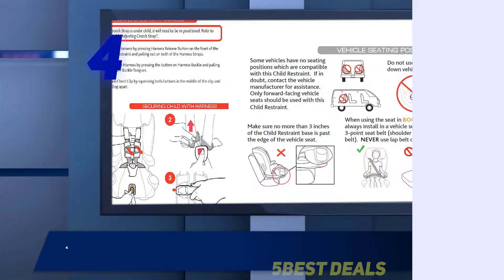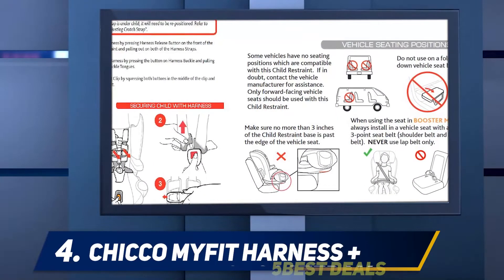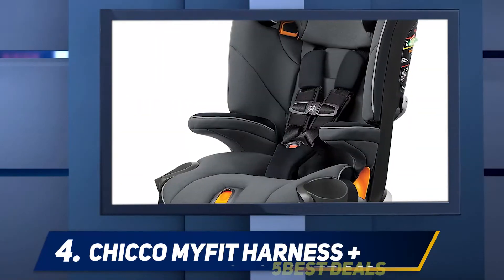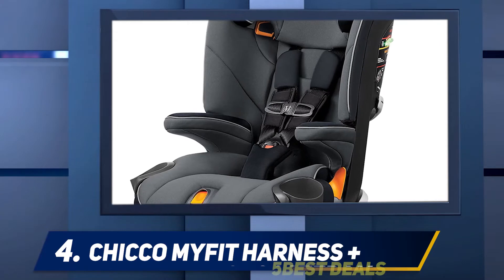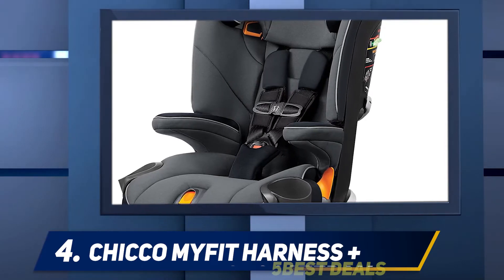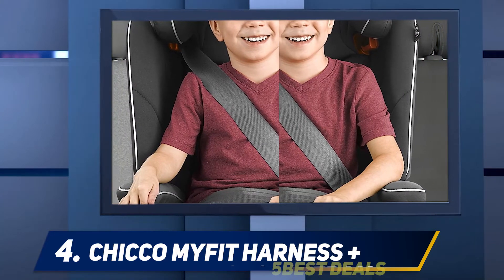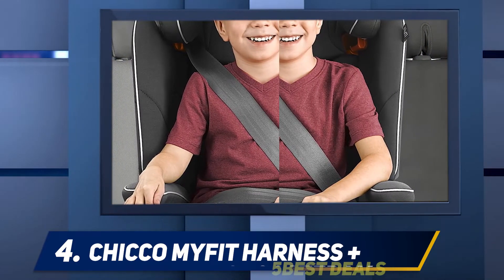At number four, the Chicco MyFit Harness+. You won't regret buying this best booster car seat. The Chicco MyFit Harness booster car seat is a convertible one, meaning it can quickly convert from a five-point harness system to a simple belt-positioning car system, so you can choose how your child uses it.